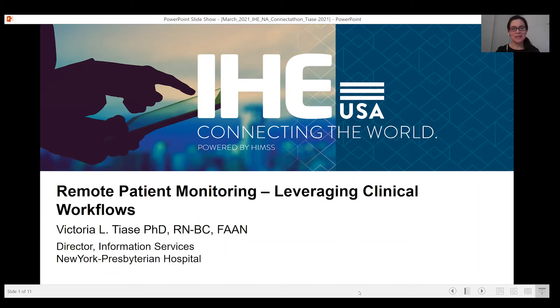Hello, my name is Victoria Tiazzi, and I am a nurse informatician and researcher at New York Presbyterian Hospital with over 25 years experience in healthcare and information technology. My program of research centers on the summarization and contextualization of patient-generated health data to support clinical decision-making and reduce documentation burden.